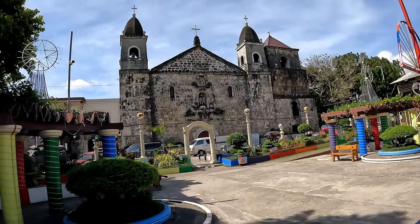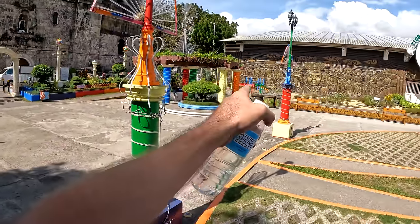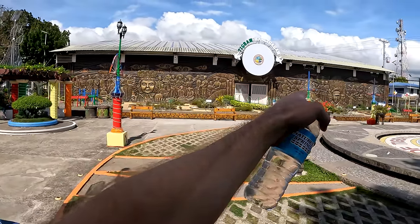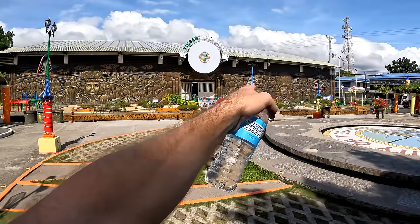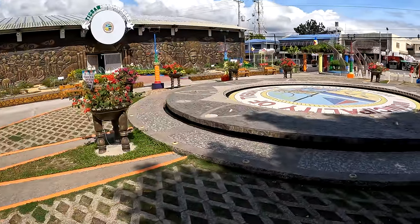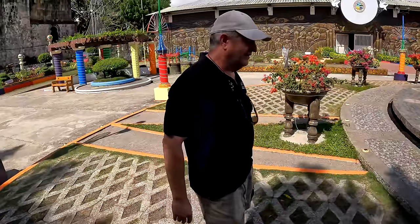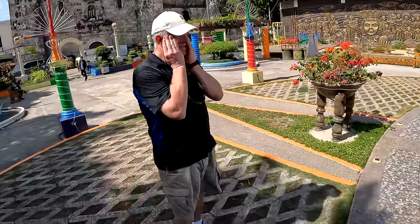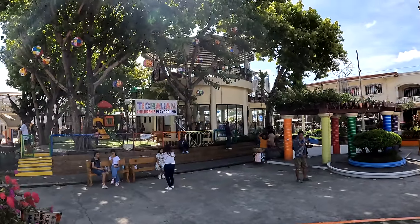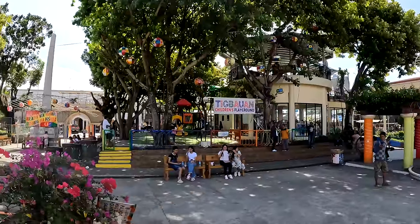The old Tikbaowen church is incredible — it still has a lot of original stones and you can tell how old it is. These towns in Western Visayas are very, very old — Lagarin, San Miguel, Tikbaowen — the church here goes back to some of the earliest settlements in the region. There's a mural showing the story of Tikbaowen — the Sto. Niño, the harvest, people with carabao, veterans from the war period. There's also what appears to be a coffee shop up above with a great view.